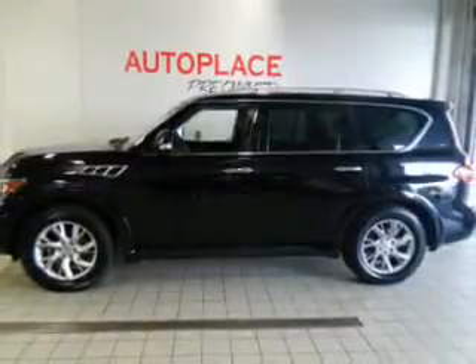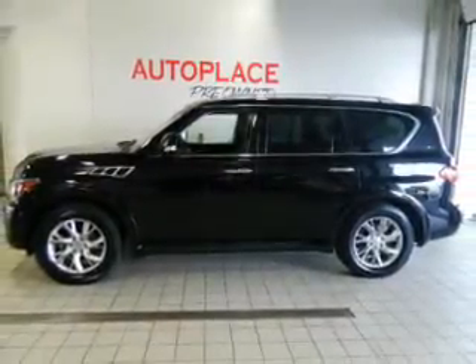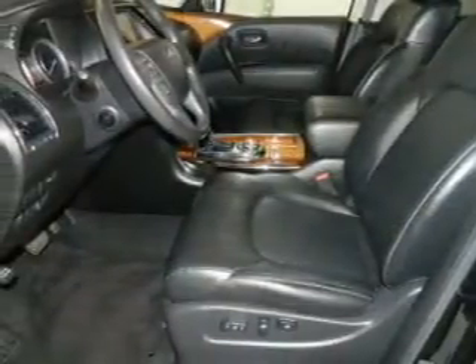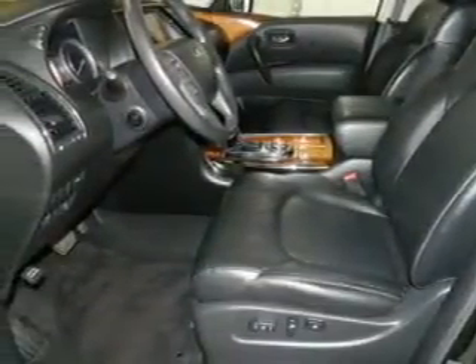This is a certified pre-owned 2011 Infiniti QX56. It's powered by four-wheel drive, an eight-cylinder engine, and an automatic transmission.